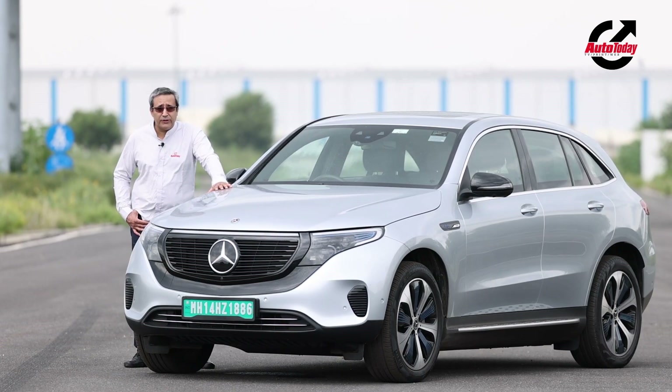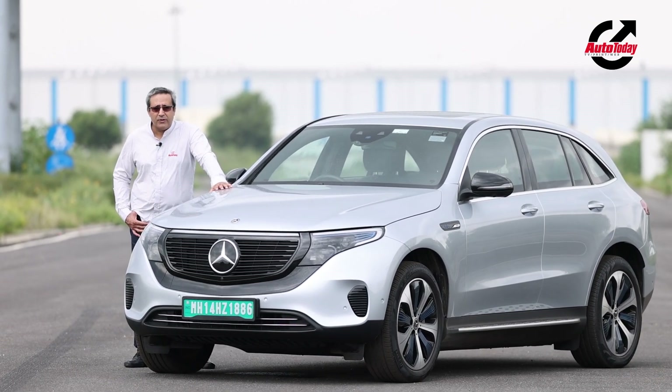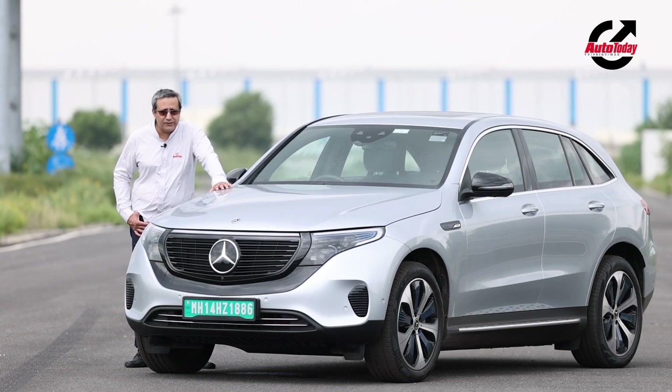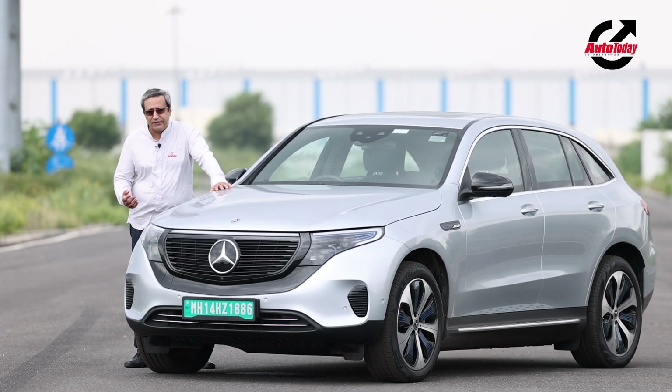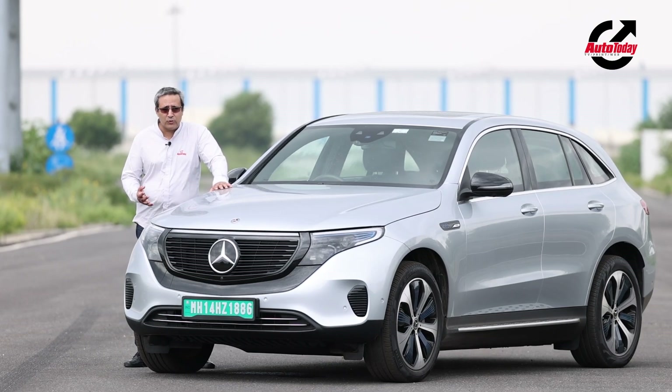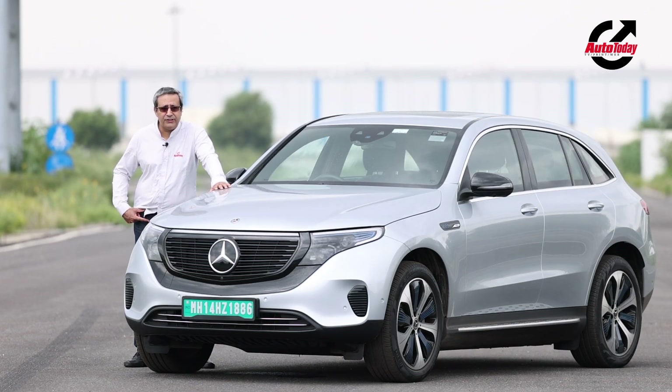The thing about this car is that although it's electric, it's got fantastic performance. That's what Mercedes-Benz promises, and that's because of one motor that drives the front wheels and another motor that drives the rear wheels. Mercedes says that the front drive motor is for economical driving while the rear wheel drive motor adds dynamic performance, and that's what we are going to be testing around the streets in Delhi.